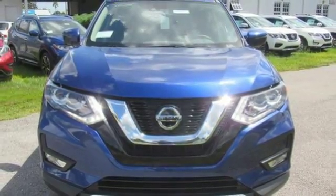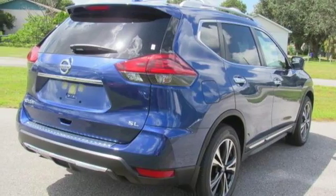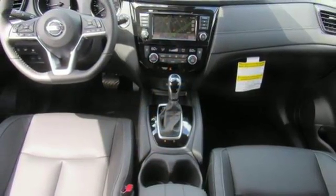Doors and push-button start proximity key, integrated navigation system, aluminum wheels, wireless phone connectivity, and power heated mirrors.